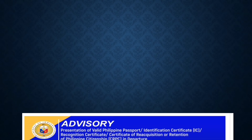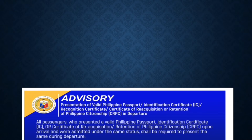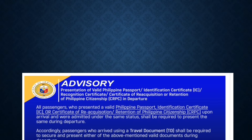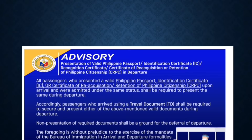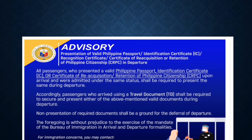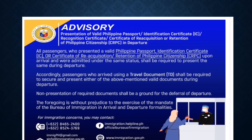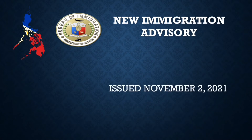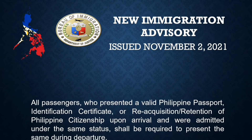For all dual citizens, please take note of this important requirement. All passengers who use these travel documents upon arrival and were admitted under the same status shall be required to present the same documents during departure. Accordingly, if you use a travel document, you will also be required to present those documents during departure. Non-presentation of the required documents shall be grounds for the deferral of your departure. In essence, if you arrived in the Philippines using these travel documents, you must also use the same documents to exit the Philippines.